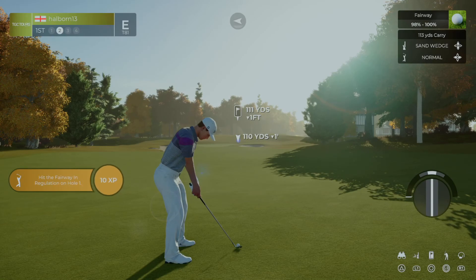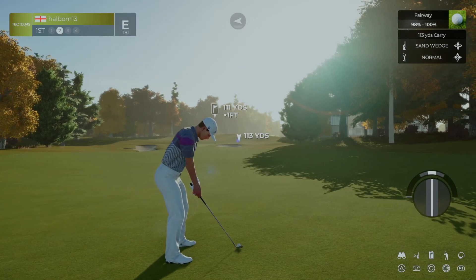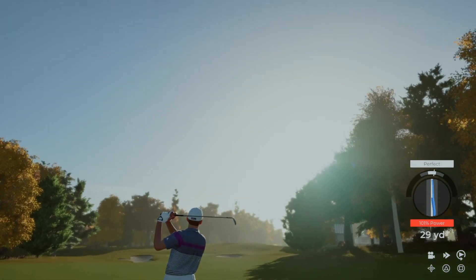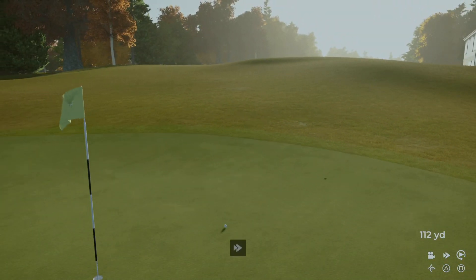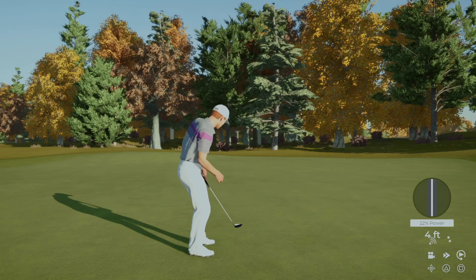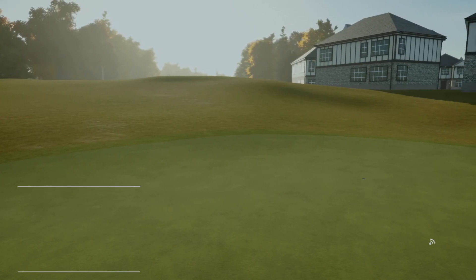We've got about 110 yards to go here. I think this might need to sit. That'll work. Here we go, birdie putt. Well done. Getting off to a great start in this round today — under par already.